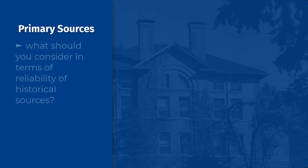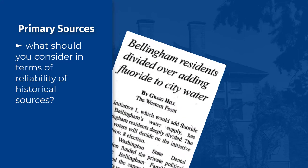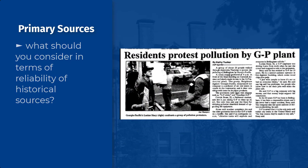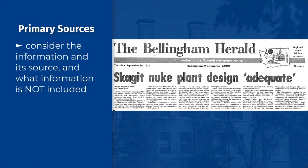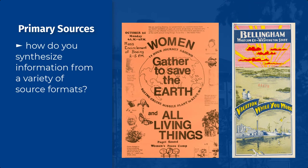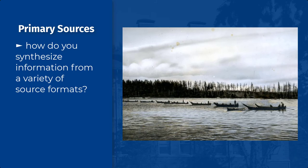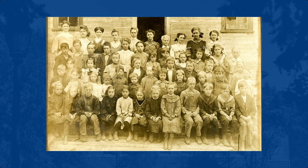What should a researcher consider in terms of reliability of historical sources? How does a source's origin affect its interpretation? Does it matter who created the source and why they created it? With primary sources, it is important to consider not only the information and its source, but also the information that is not included. How do you synthesize information from a variety of source formats, including non-textual ones such as photographs, artwork, and ephemera? When there are no words to read, what do you do? Primary sources invite us to immerse ourselves in the visual and material culture, not just the written and spoken words, of times gone by.